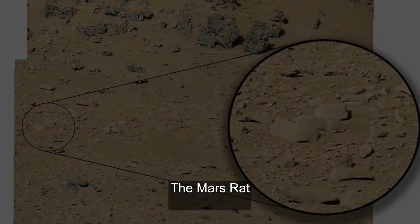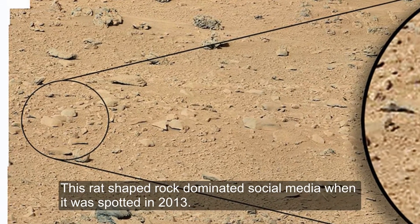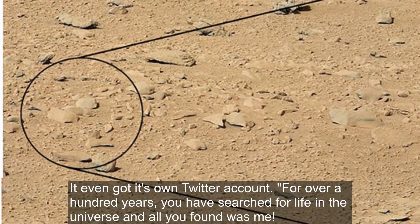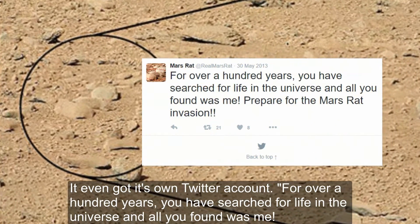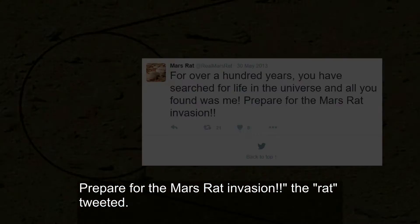The Mars Rat. This rat-shaped rock dominated social media when it was spotted in 2013. It even got its own Twitter account. "For over a hundred years, you have searched for life in the universe and all you found was me. Prepare for the Mars rat invasion," the rat tweeted.